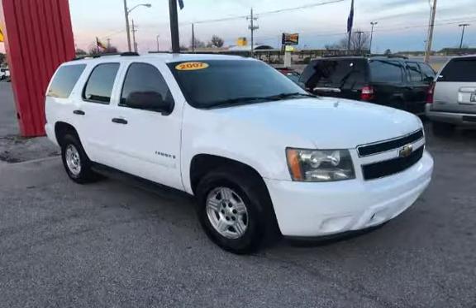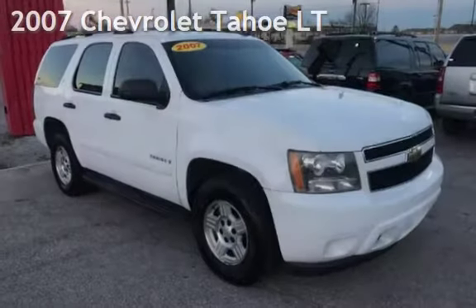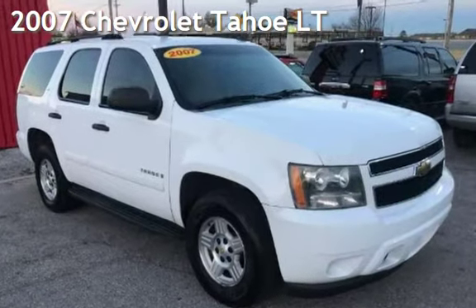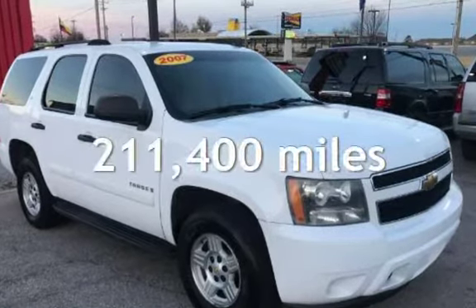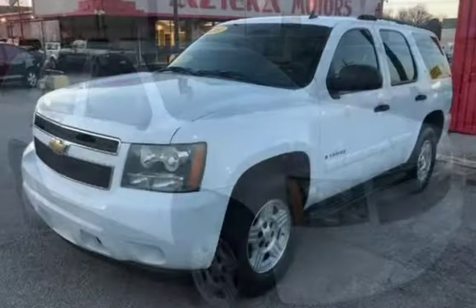CTEKA Tulsa, Oklahoma Best Used Cars, home of the Buy Here Pay Here. Presenting a pre-owned 2007 Chevrolet Tahoe LT. This Chevrolet has less than 212,000 miles on the odometer.